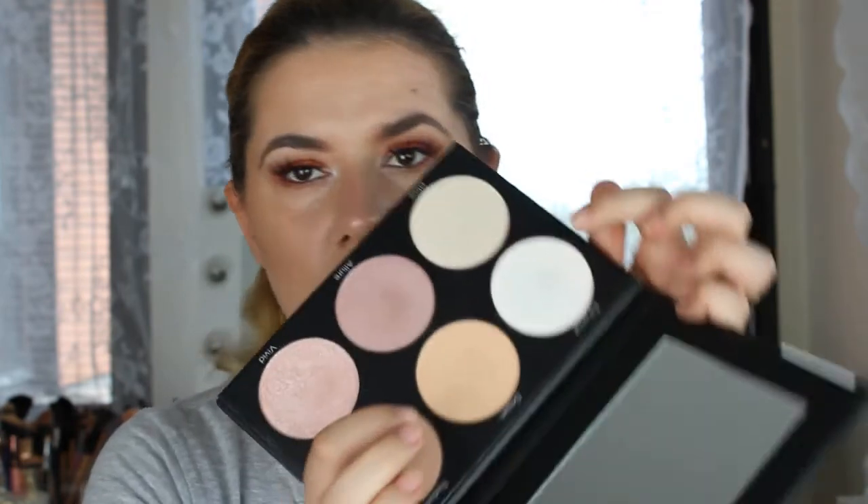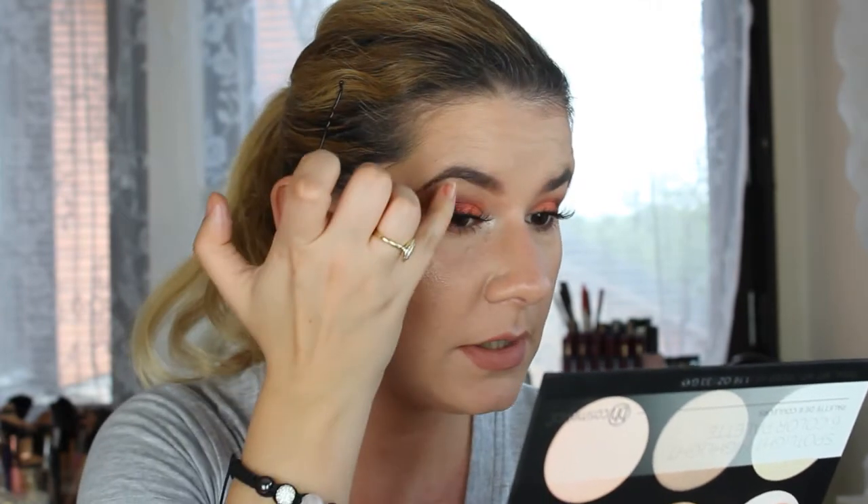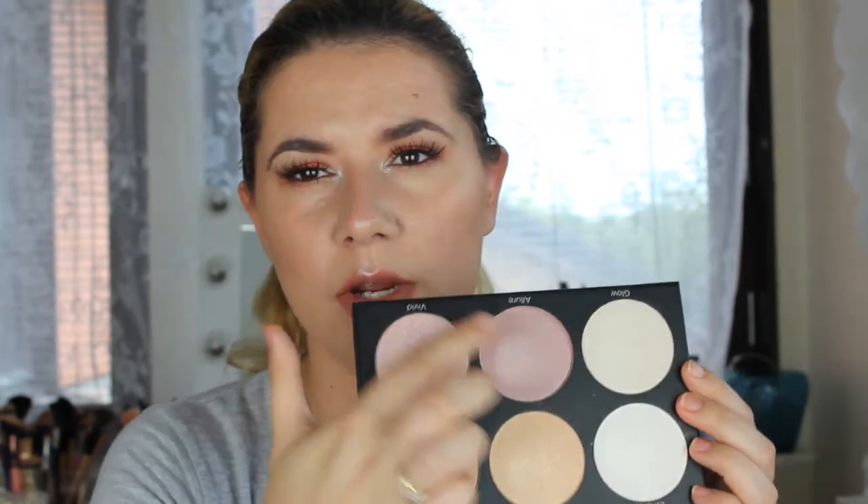Oh my god, that is beautiful! I do have eyeshadow in the corner of my eyes but I'm going to put this there too with my finger. That's beautiful — just a little bit here. That's very beautiful. I'm really loving this palette.